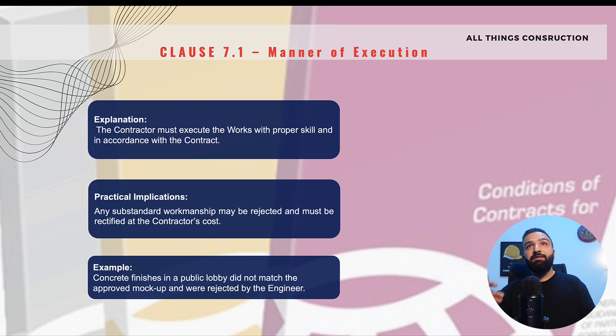A simple example: at the beginning of the project we conduct a mock-up for concrete finishes and agree with the engineer on how the concrete finishes in the whole project will look. Moving on 6 months, if we finish a concrete surface that does not match the mock-up, the engineer has every right to reject these works and they will be rectified at our expense.